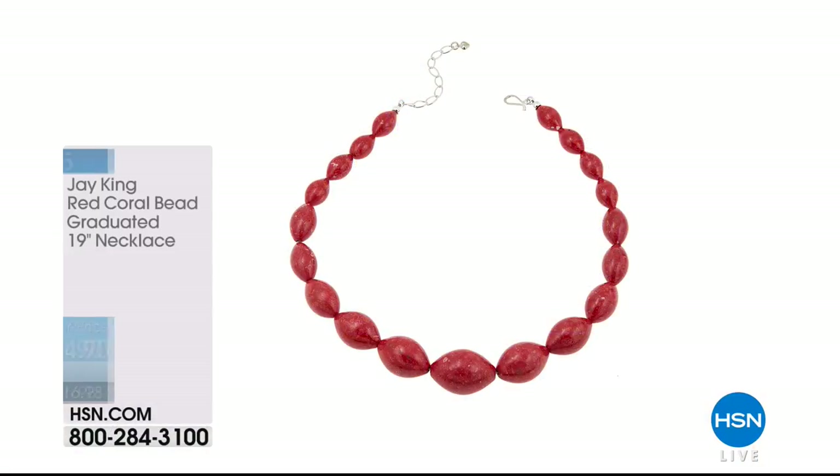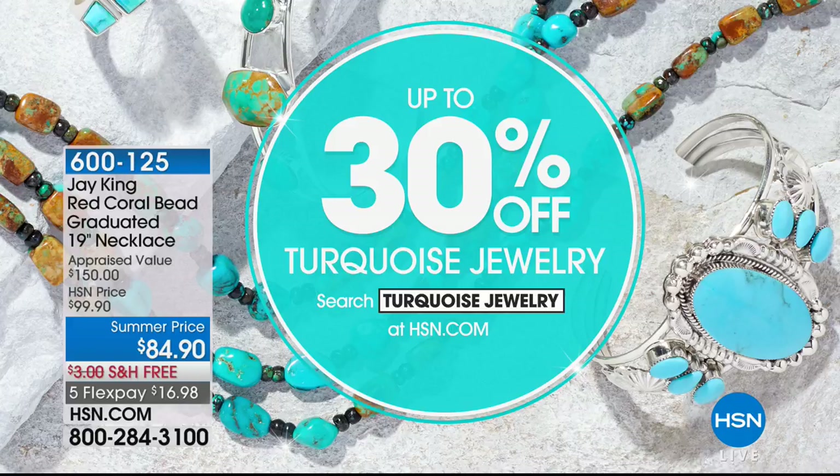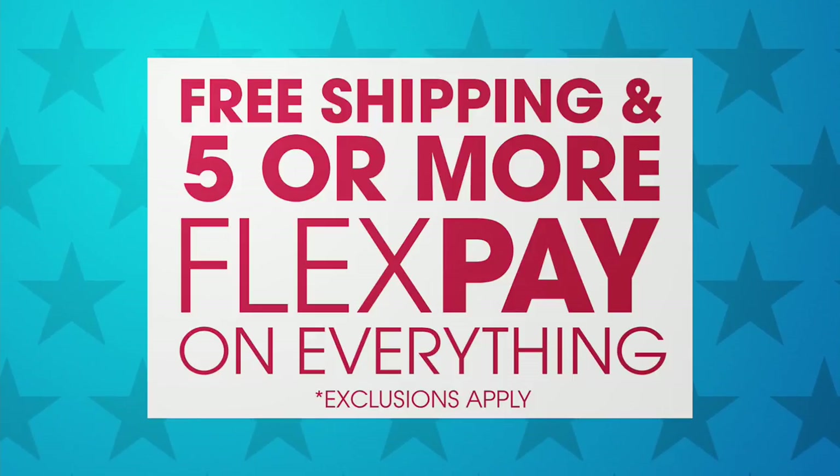Final updates: the red coral graduated bead necklace with extender features the largest individual coral beads seen in the show. Matching earrings available. Five flexible payments and free shipping apply to everything on-air and online. Up to 30% off turquoise jewelry — search 'turquoise jewelry' at hsn.com. Happy Memorial Day from Sarah and Jay King.